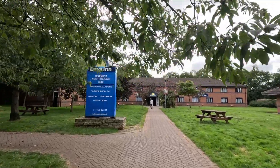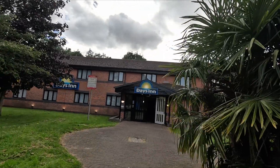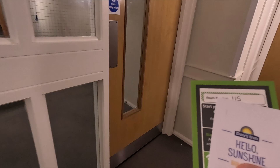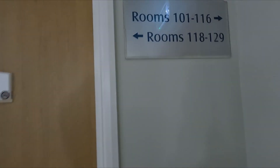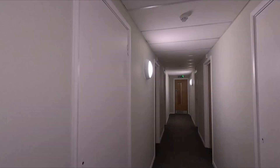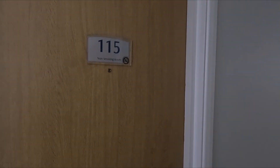It must be surely worth 48 quid. Let's go and have a look. I am in room 115. Let's give it a go.